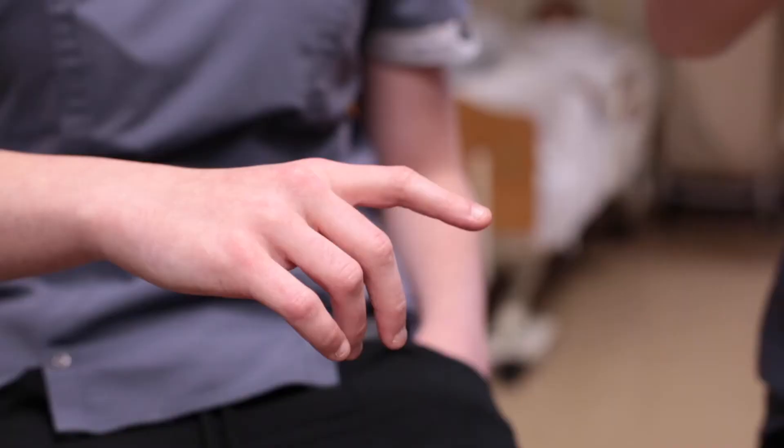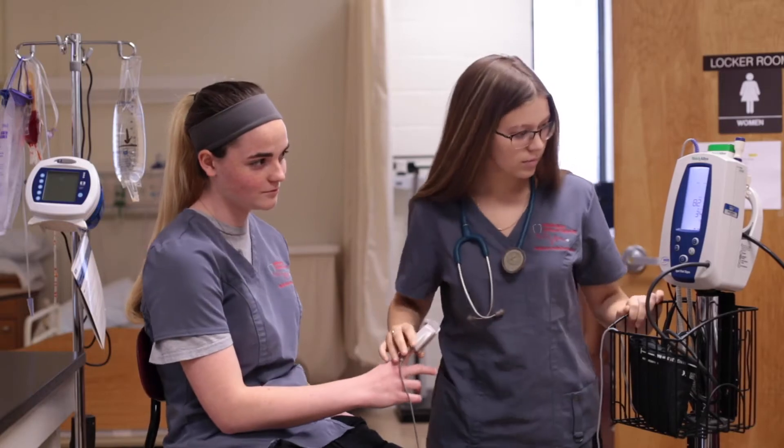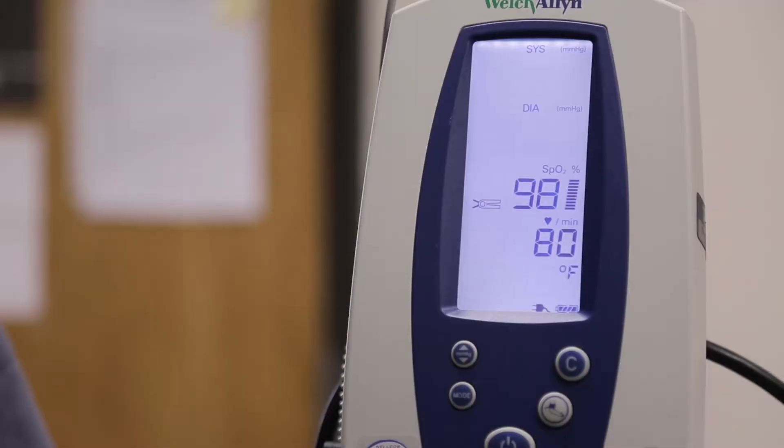Students acquire training in basic clinical skills, preparing them for what an actual day on the job working as a nurse or doctor might be like.